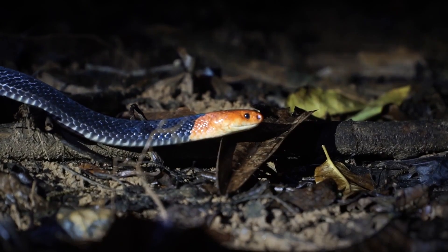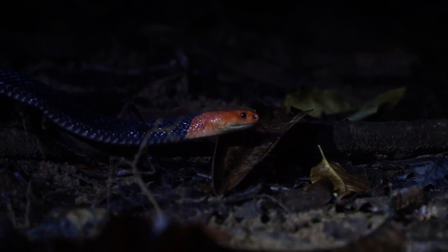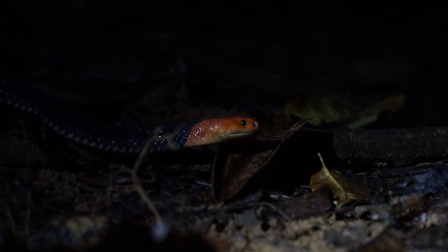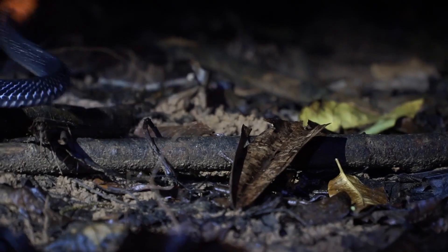Snakes within the Bungarus family are nocturnal and tend to be regarded as fairly docile animals. This individual measured in at around the 2-metre mark, making it a very large krait. Most Bungarus snakes normally grow up to about 1 to 1.5 metres long. We were incredibly lucky to find this gorgeous individual.